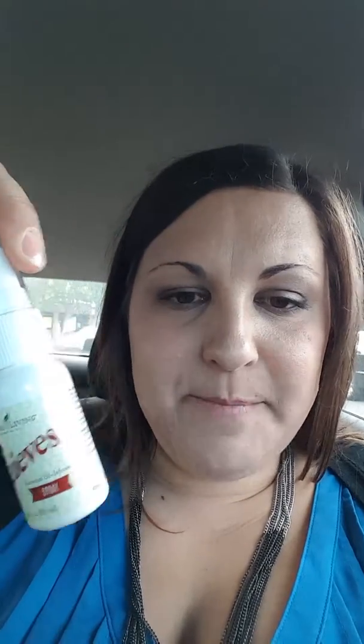These are two products that I keep in my purse all the time. Here's the first one — Thieves Spray — and then this is Thieves Hand Purifier. These are two products that you'll pretty much never find me without, especially the hand purifier.